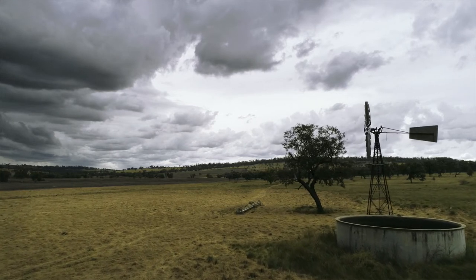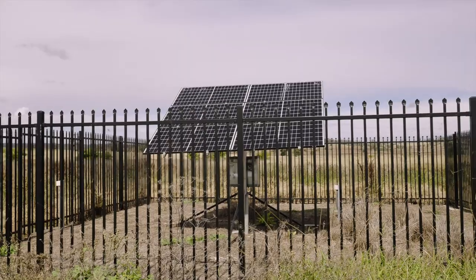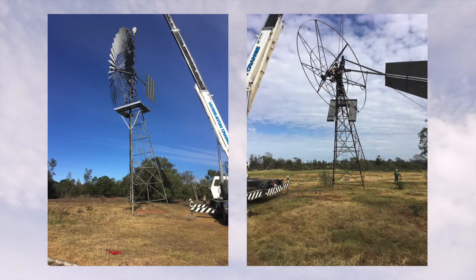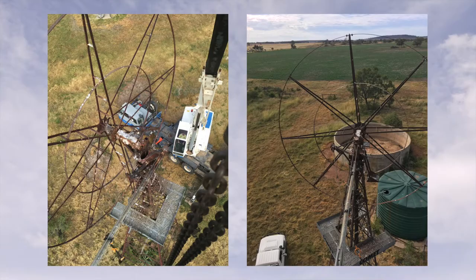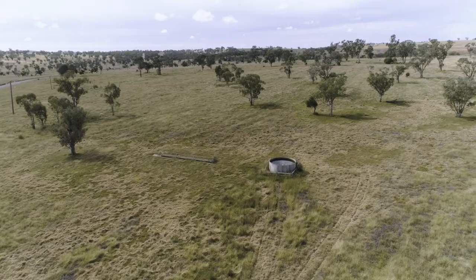We are actively implementing some new solar sites to complement the five sites that we have already done. We've done one down the other side of Boggabri with great success and it's working really well for us. And we've got another ten earmarked to go on some of our high-maintenance, large, dangerous sites — concentrating particularly on the bigger old windmills pulling water from great depths, or the ones requiring the most maintenance, just to reduce our workload.